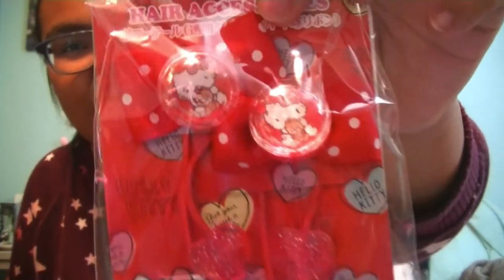And then next — hair accessories! Oh my gosh, Hello Kitty hair accessories. That's so cute. I'm definitely going to wear these all the time. That's so adorable.